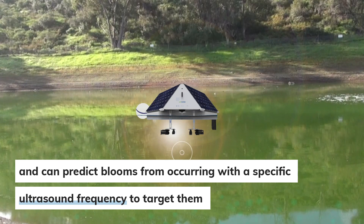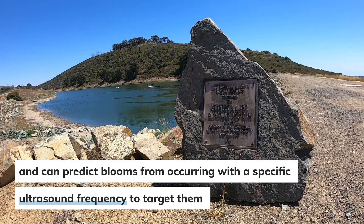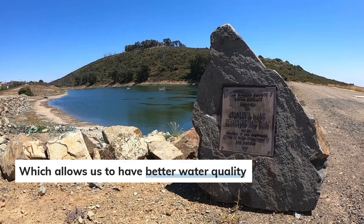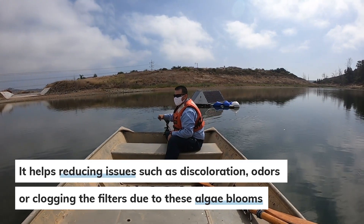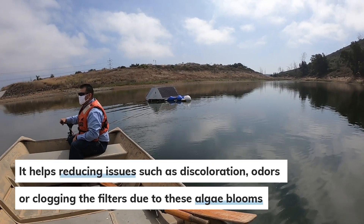With that, they can send a specific frequency to target that specific algae and we can prevent those blooms from happening in the first place. It does allow us to have better water quality. It can help reduce such issues as discoloration, odors, and or possibly plugging the filters due to these algae blooms.